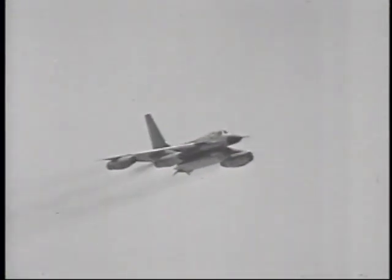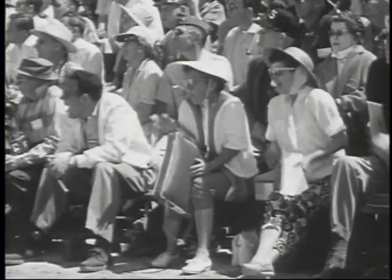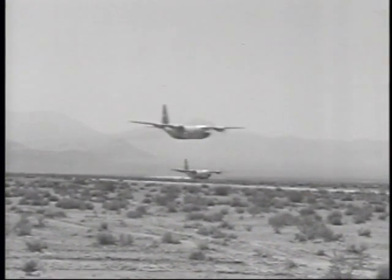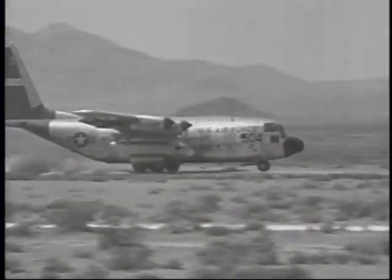The muck-busting B-58. Here's an interesting example of air logistical capability, the C-130 Hercules.